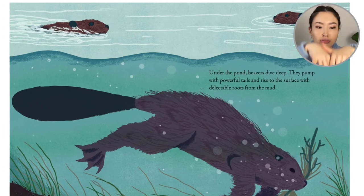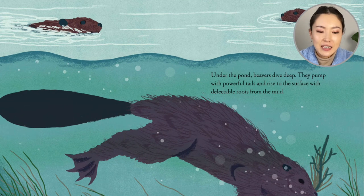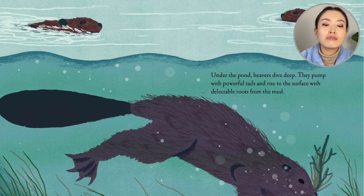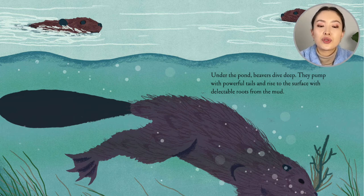Under the pond, beavers dive deep. They pump with powerful tails and rise to the surface with delectable roots from the mud.